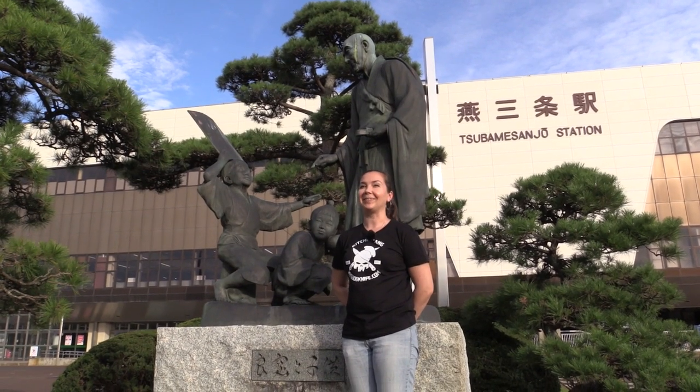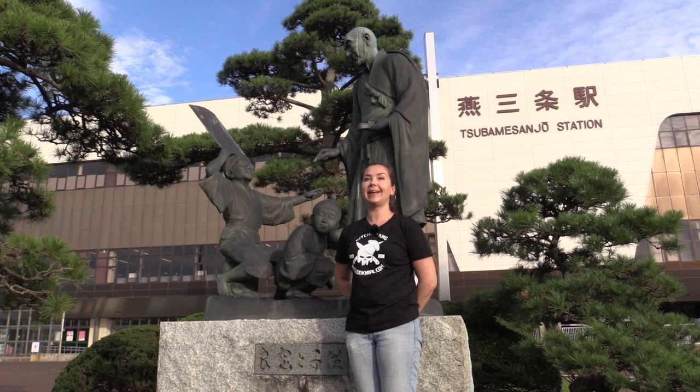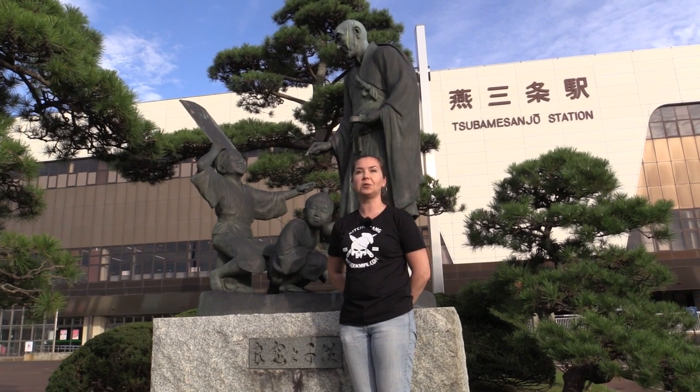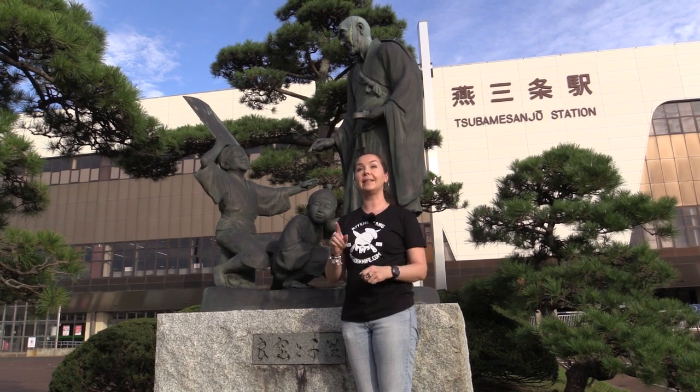Hello from the Goodknife team! We are 10 hours from Helsinki and 2 hours from Tokyo, here in the northwest part of Japan. This place is called Tsubame Sanjo, where a lot of cutlery manufacturing is located. But we will visit the best one — it's called Tadjiro.